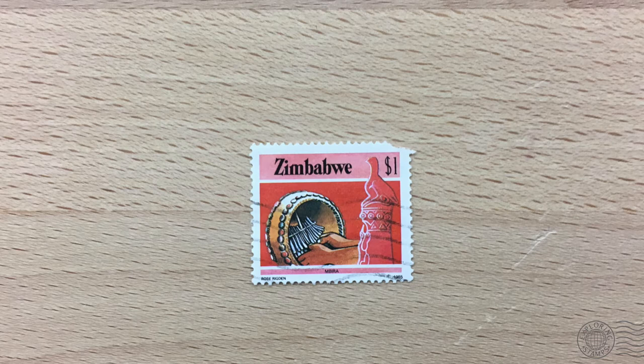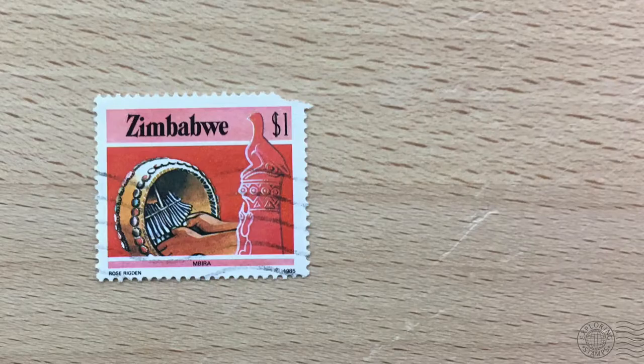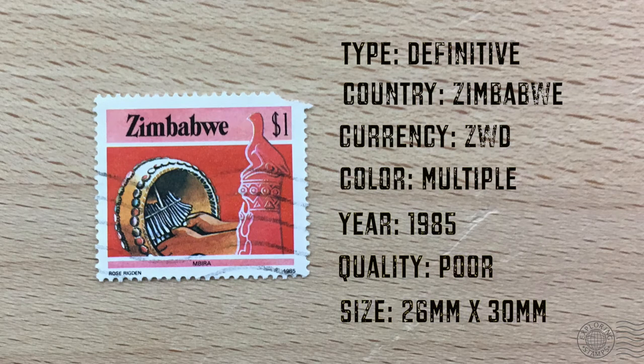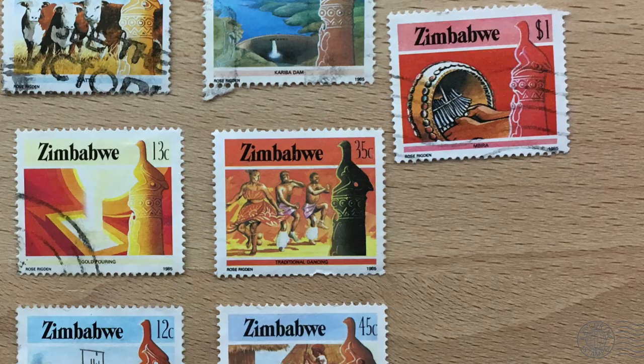There is a cancellation across the stamp, but no postmark with any additional details. It's a fairly average size stamp, measuring 26 by 30 millimeters. The stamp is part of a series that was issued in 1985 that displays imagery of Zimbabwean life, from culture and music.